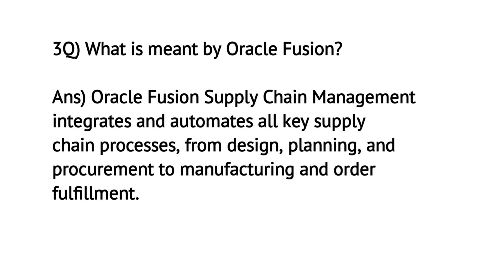What is meant by Oracle Fusion? Oracle Fusion Supply Chain Management integrates and automates all key supply chain processes, from design, planning and procurement, to manufacturing and order fulfillment.